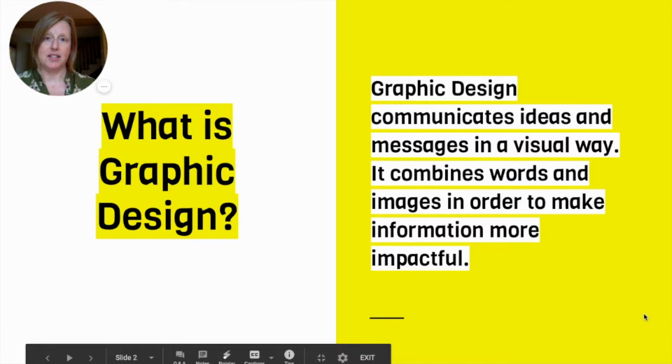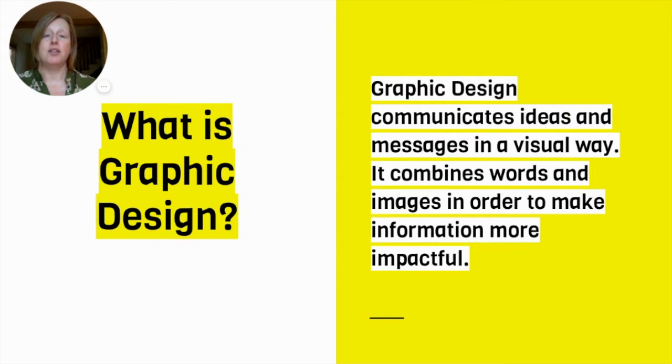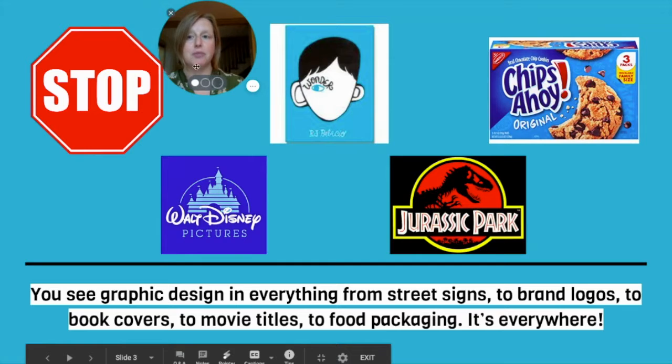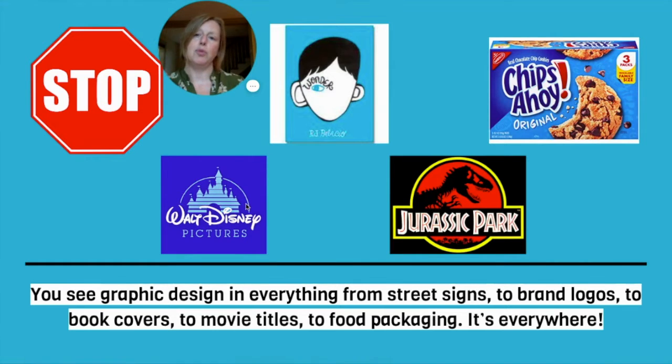First of all, what is graphic design? Graphic design communicates ideas and messages in a visual way. It combines words and images in order to make the information more impactful. You can see graphic design in everything from street signs to brand logos, book covers, movie titles, food packaging — it is everywhere.